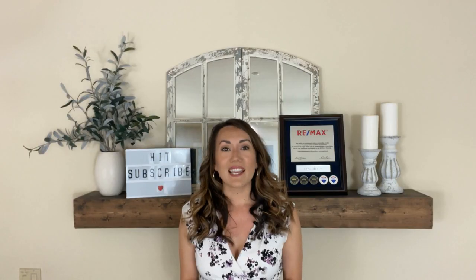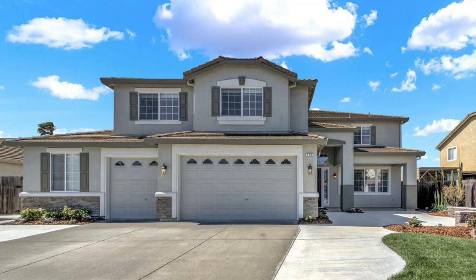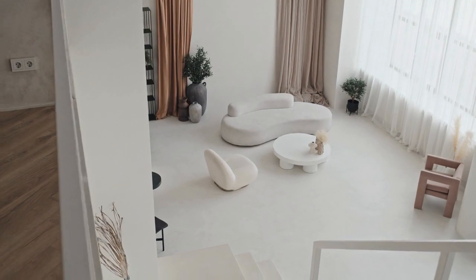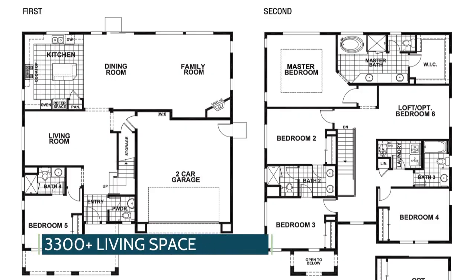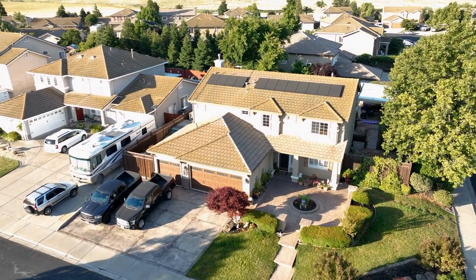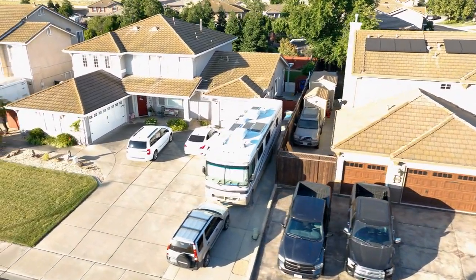The Westgate development was built between 1997 and the early 2000s and features single and two-story houses, many of which are incredibly expansive with over 2,700 square feet of living space. In fact, the average square footage is over 3,300 for currently listed homes in Westgate. Homes feature stucco exterior and tile roofs, which is perfect for the hotter climate in Vacaville.